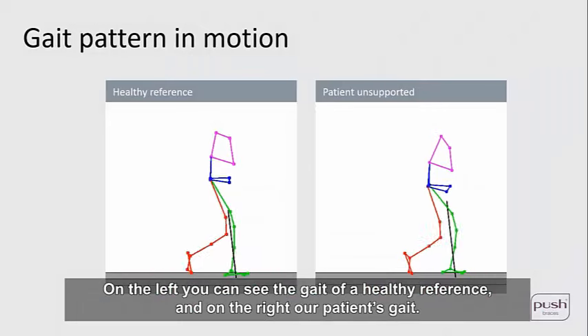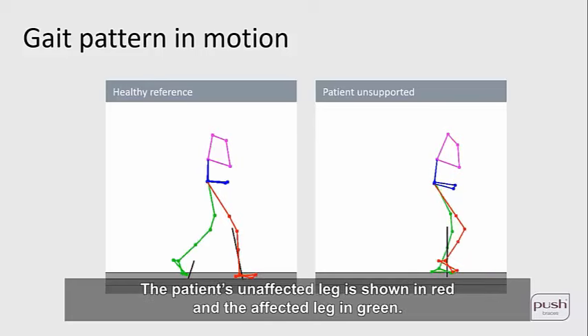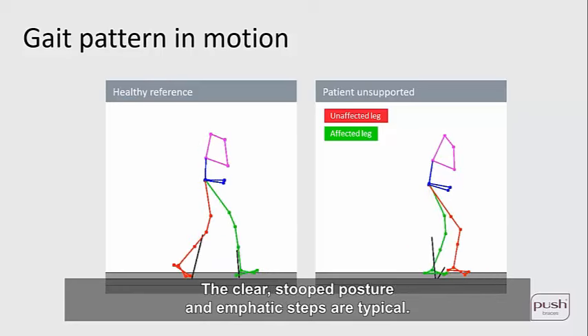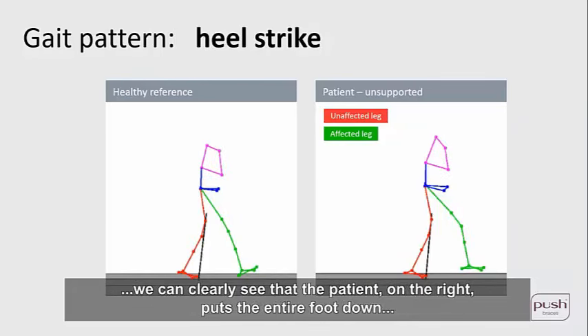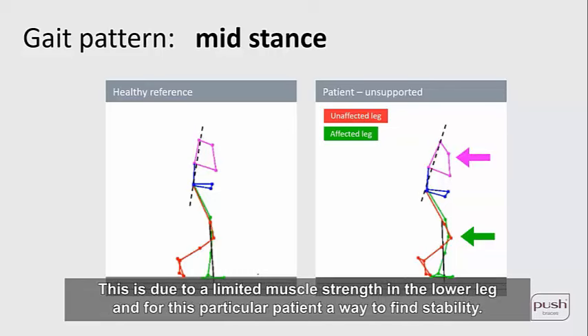On the left you can see the gait of a healthy reference, and on the right our patient's gait — a relatively young, energetic woman shown in slow motion. The patient's unaffected leg is shown in red and the affected leg in green. The black line shows the direction of the ground reaction force. The clear stooped posture and emphatic steps are typical. At heel strike, the patient places the entire foot down rather than the heel as shown by the healthy reference. At mid-stance, the patient sinks lower through the knee with a stooped posture due to limited muscle strength in the lower leg.